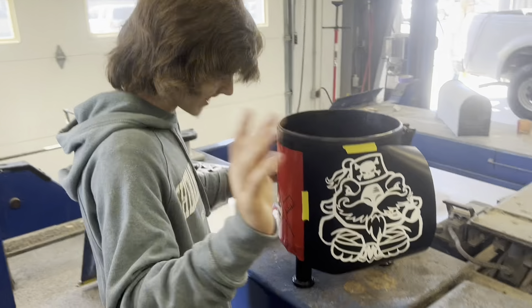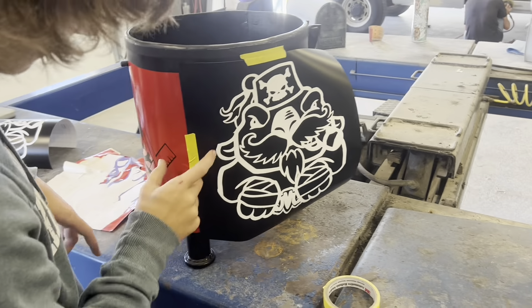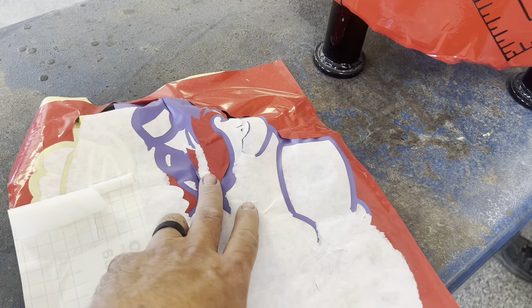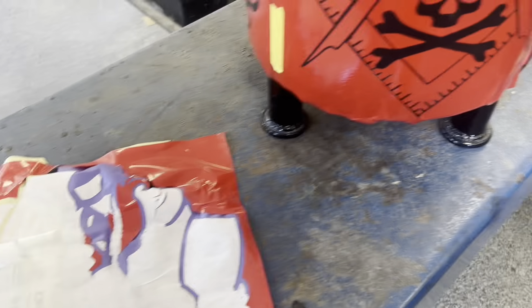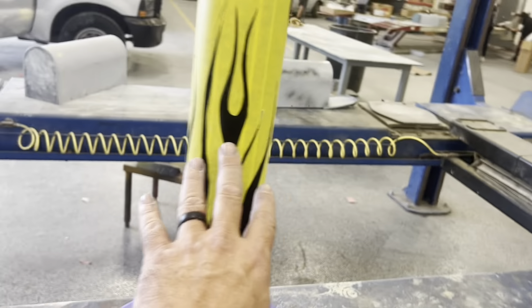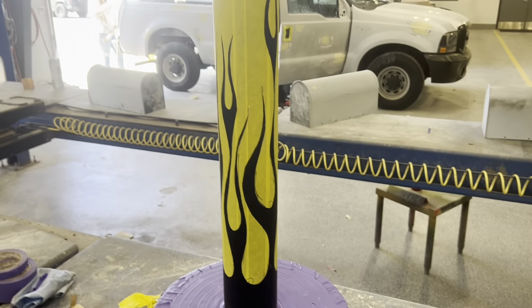We've got Ryan finishing up with the butt bucket. We'll be painting this next week. This stencil started delaminating, so we pulled it off and had to get a couple more. We've got some flames taped up on this — we'll be ghosting this in, and that'll take place next week.